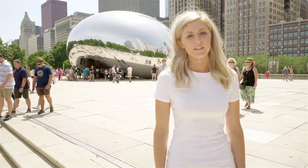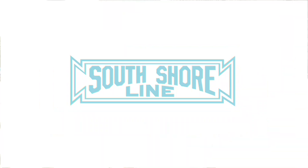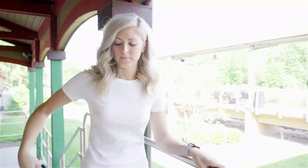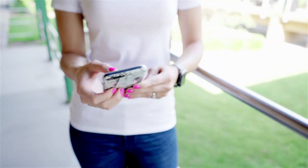Hey everyone, Felicia here from South Shoreline. Today we're going to show you how to get to Millennium Park for some summer fun. Download the South Shoreline app and purchase your tickets, but don't activate them until just before you board the train.